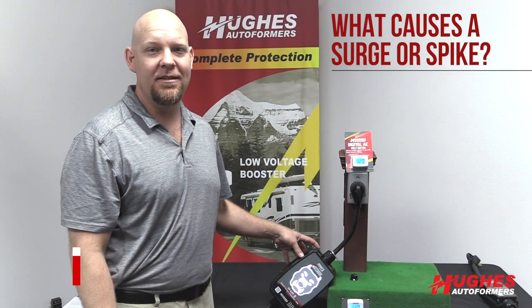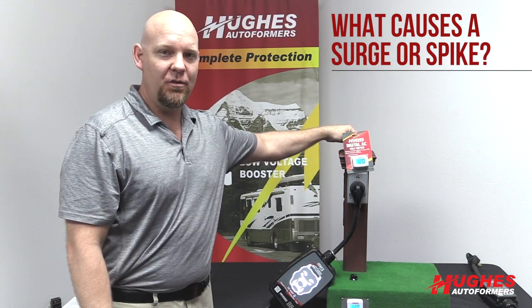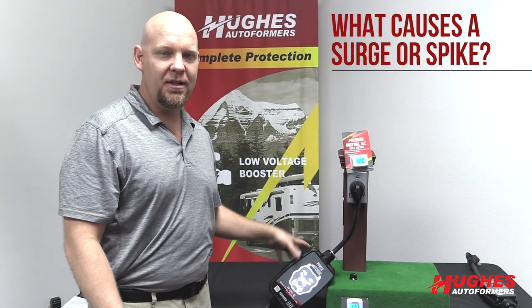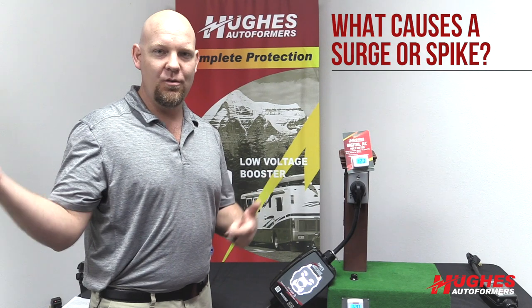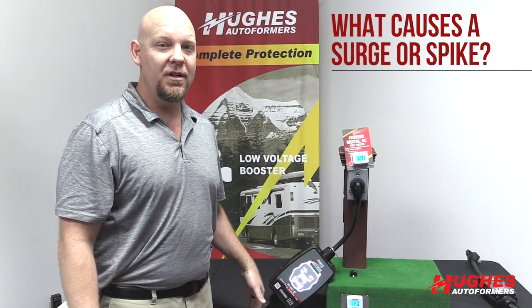A question we get asked is: what causes a surge or spike? Essentially, when you're at an RV park and everybody's plugged in, you have electricity flowing through the wires from the park pole into your watchdog or surge protector, into your auto-former or whatever, going into your coach. Everybody's plugged in and they have a lot of draw — load on the line — which is their AC units working, water heaters working, microwaves working.